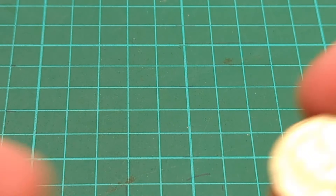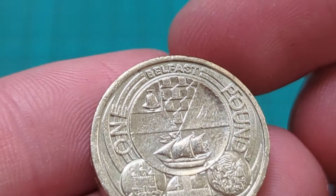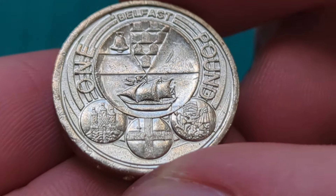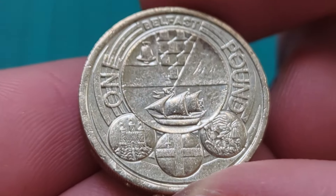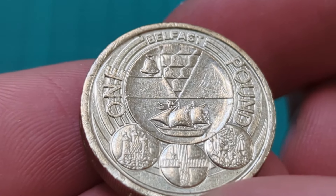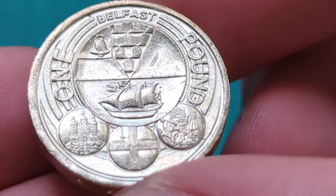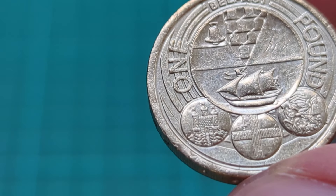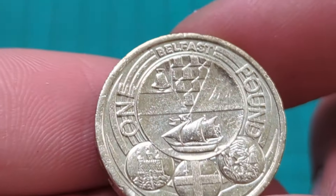The next coin is this — it's a bit of an older coin. This is an old round pound coin. This is one of the city sets, with the four capital cities within the UK: London, Edinburgh, Cardiff, and of course Belfast. I had the other three — the only one I was missing out of the four cities was Belfast.